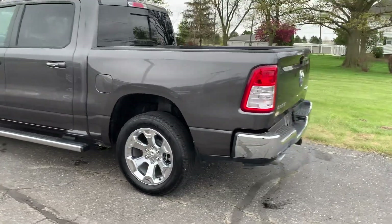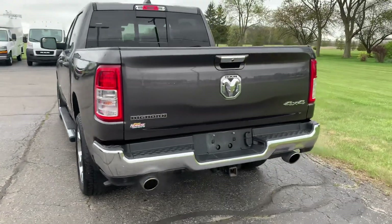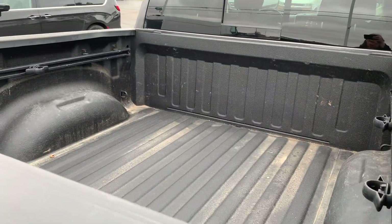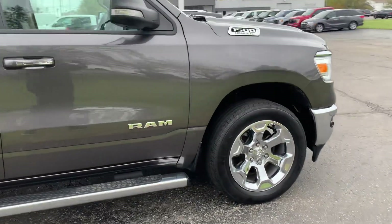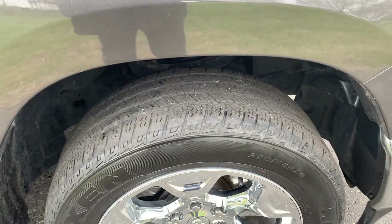This one does have running boards. We've got a tow package, rear park assist, and a gun liner. The side's in good shape.